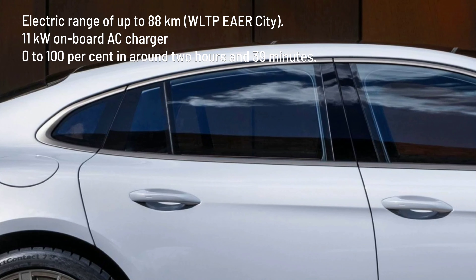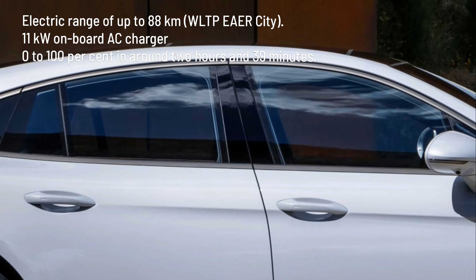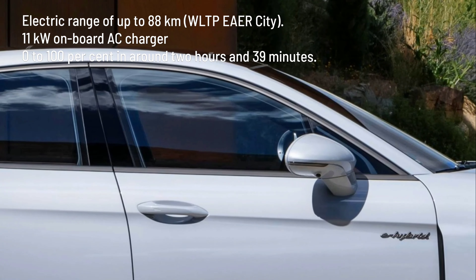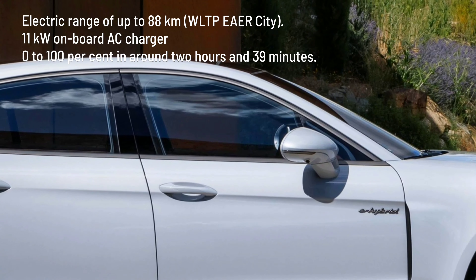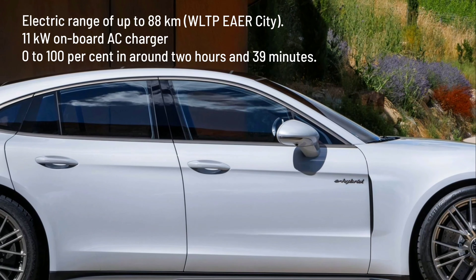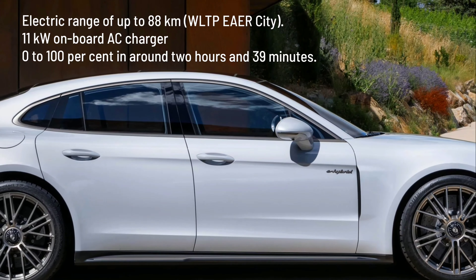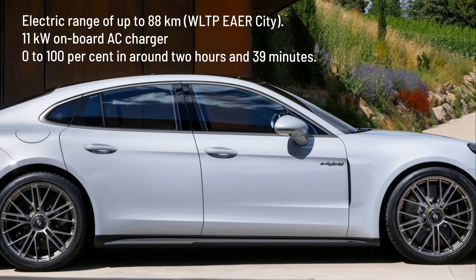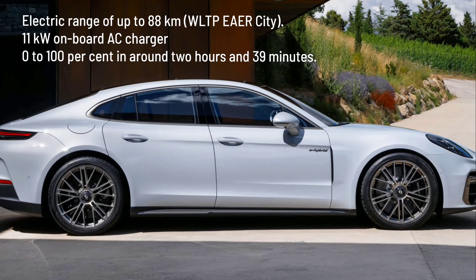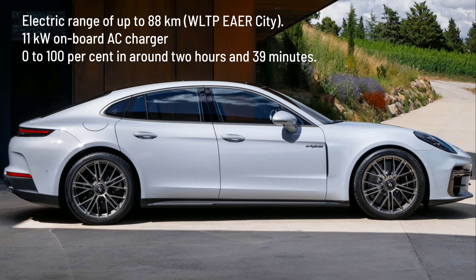The most powerful Panamera achieves an electric range of up to 88 kilometers WLTP-EAER city, with recuperation output increased to 88 kilowatts. The Panamera Turbo S E-Hybrid drives more efficiently than ever in fully electric mode, and the 11-kilowatt onboard AC charger charges the battery from 0 to 100% in around 2 hours and 39 minutes.